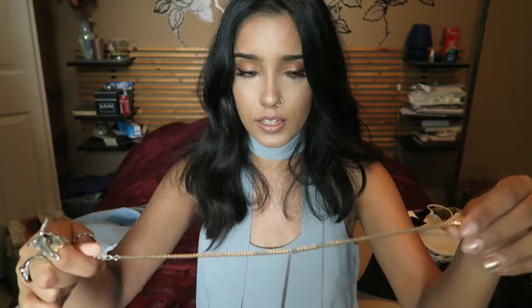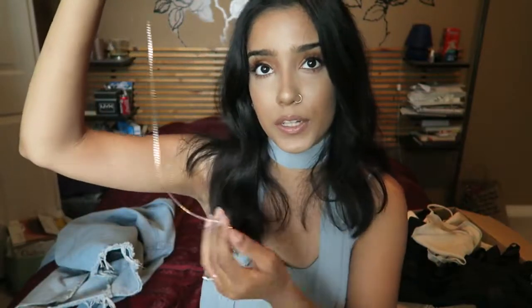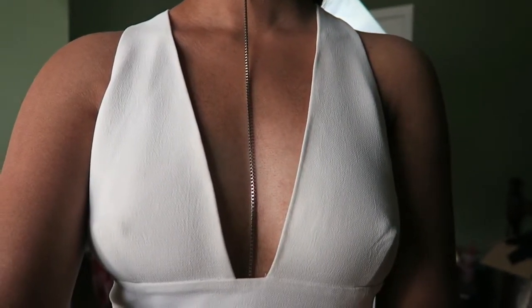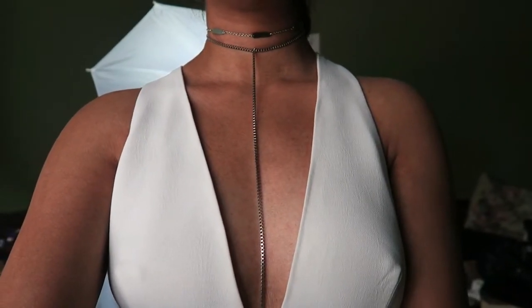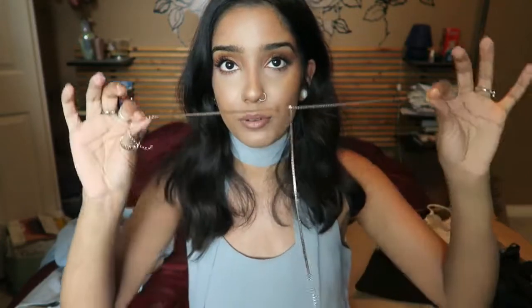The next is also a choker — actually a body chain, but the chain part broke. It has a drop detail that hangs down. I wore it yesterday layered with the other choker over the shirt dress, and the drop part came down between the lapels — it looked really pretty. I'm absolutely in love with it. It's so simple and sleek and adds such an edgy element to any V-neck or open neckline.